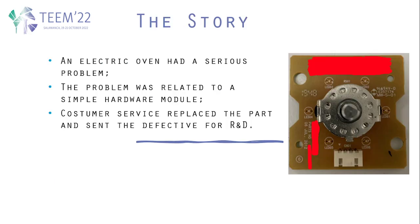This story comes from an episode experienced by one of our researchers. He bought an electric oven and found out that the oven had a serious problem that made it turn on by itself. He called customer service, and they came to his house and saw that the problem was related to a simple hardware module.